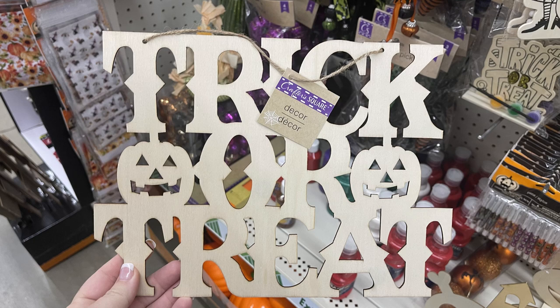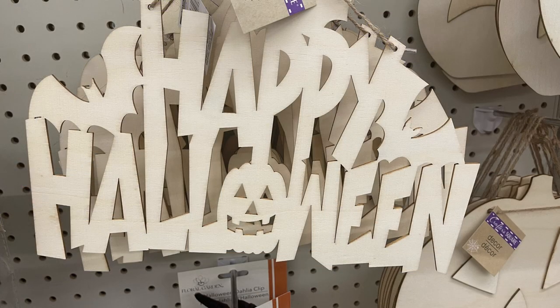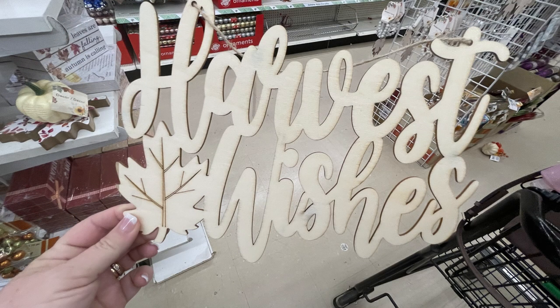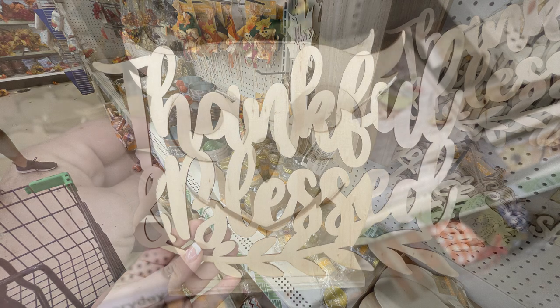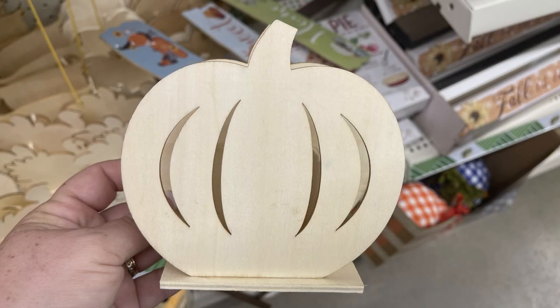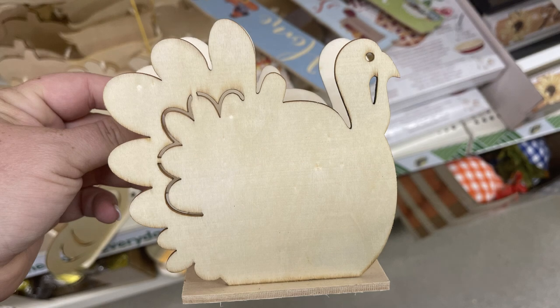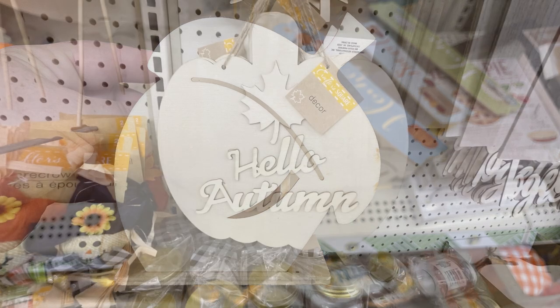They finally brought out the wood signs that have the words like 'Trick or Treat,' 'Wicked,' and 'Happy Halloween.' They had these out last year and I was really surprised I hadn't seen them yet this year, so I was happy when I saw them. They have their Thanksgiving ones out also — like 'Gather Together,' 'Harvest Wishes,' and then 'Thankful and Blessed.' Then they brought back these little stands: they have an owl, a pumpkin, a turkey, and an acorn. They're double-sided stands that have the cutouts on the front but the solid shape in the back — they had these out last year.